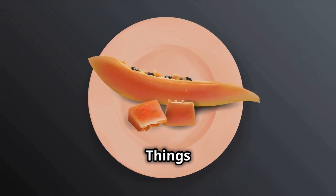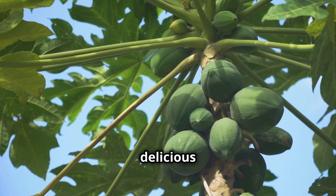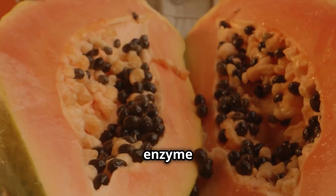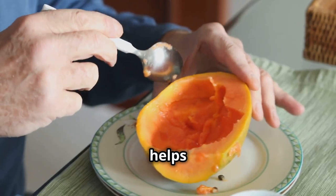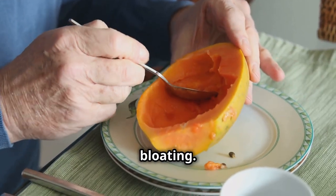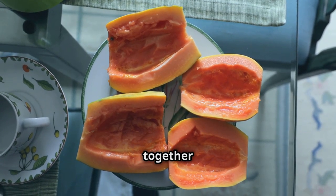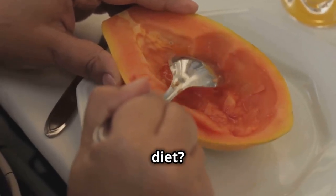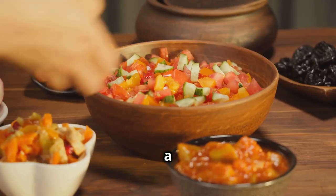Papaya — the gut-healthy fruit that keeps things moving. Papaya is a tropical fruit that's not only delicious but also incredibly beneficial for your gut health. Papaya contains papain, an enzyme similar to bromelain in pineapple but with its own unique benefits. Papain helps to break down proteins in your gut, aiding in digestion and reducing bloating. It's also a good source of both soluble and insoluble fiber, which work together to keep your digestive system running smoothly. Enjoy it fresh, add it to your smoothies, or use it to make a refreshing salsa.